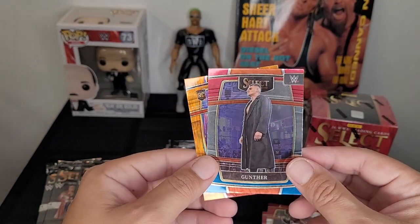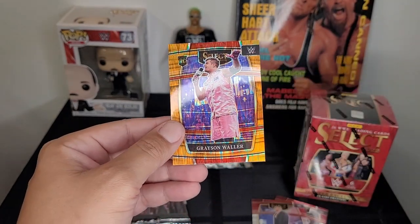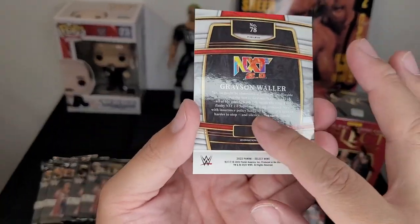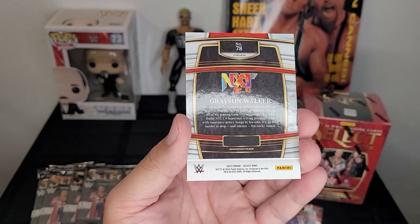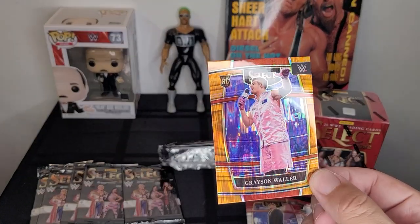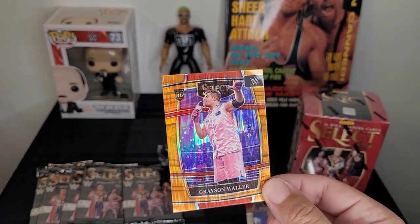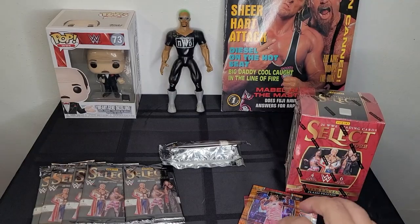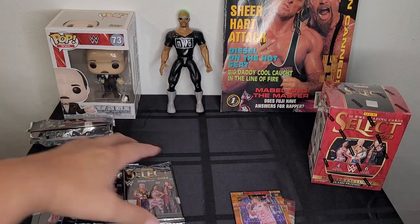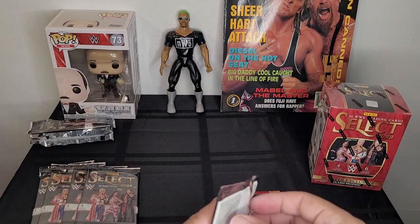Gunther, the current Intercontinental Champion. Oh, we got Grayson Waller — looks like it's one of these exclusive ones. Looks pretty cool, I dig it. He's definitely going to be a bright star in the future, so I like what we got so far. Let's open up this next pack.